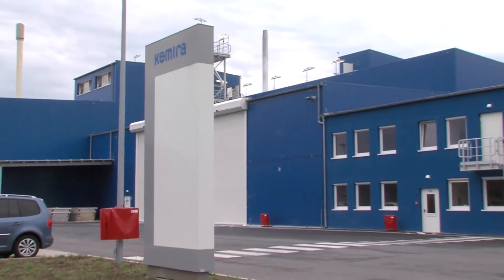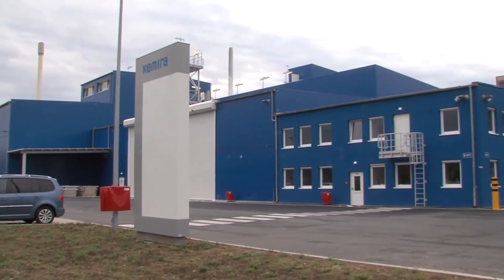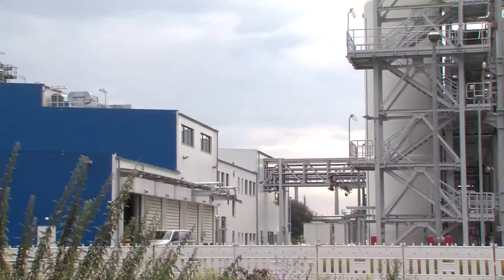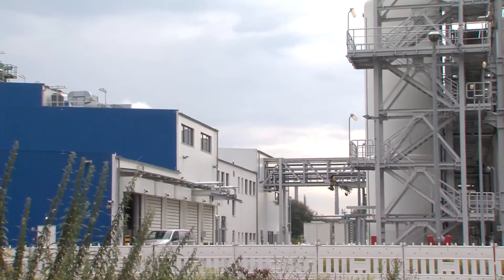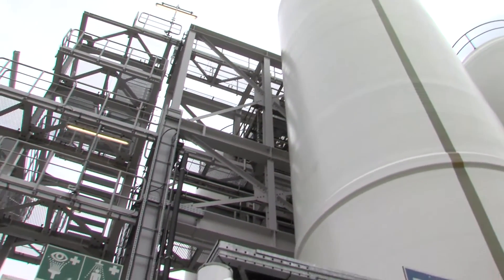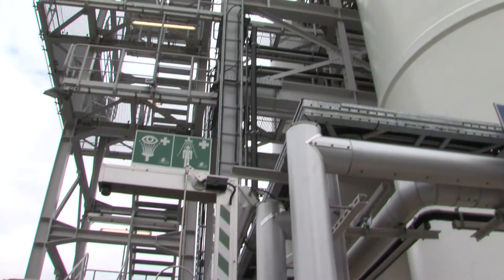Chimera, the Finnish chemical company, is the market leader in chemicals for water treatment applications. In about 30 plants worldwide, Chimera produces coagulants and flocculants, which are used in wastewater as well as in drinking water treatment.